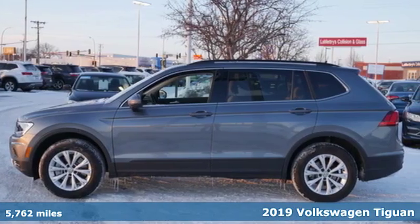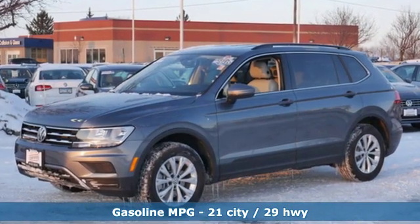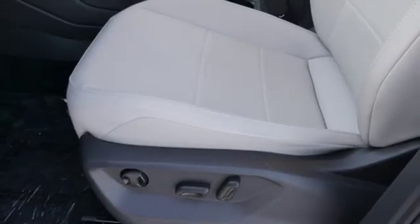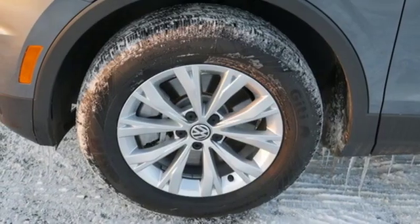Features include intercooled turbo inline four-cylinder engine, dual zone climate control, streaming audio, front heated bucket seats, wireless phone connectivity, external memory control, aluminum wheels, and push button start.